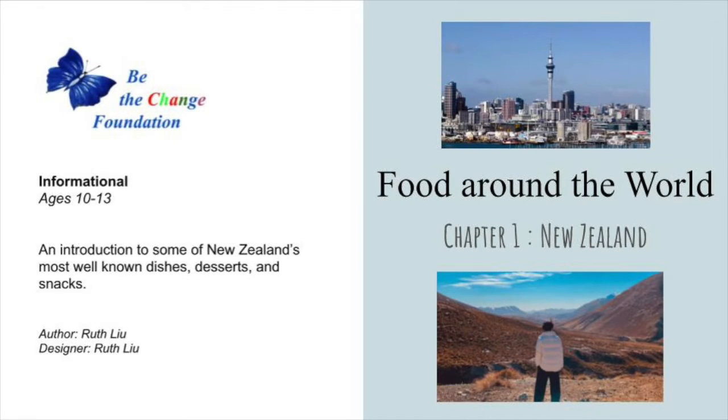Food Around the World. Chapter 1: New Zealand. An introduction to some of New Zealand's most well-known dishes, desserts, and snacks. Author and Designer: Ruth Leo.